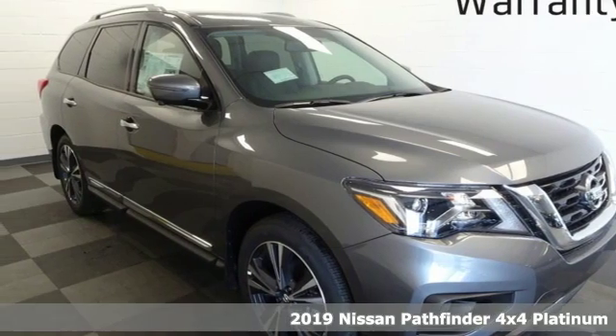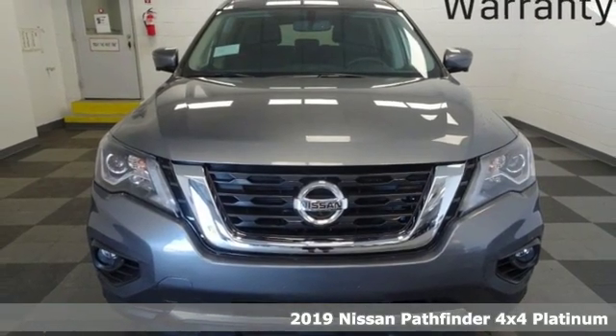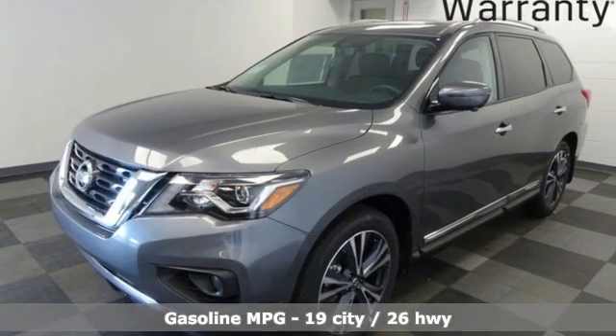Here's a new 2019 Nissan Pathfinder. It has room for what you need to bring, what you want to bring, and the unforgettable moments you will create. Plus, it offers an exciting list of features.